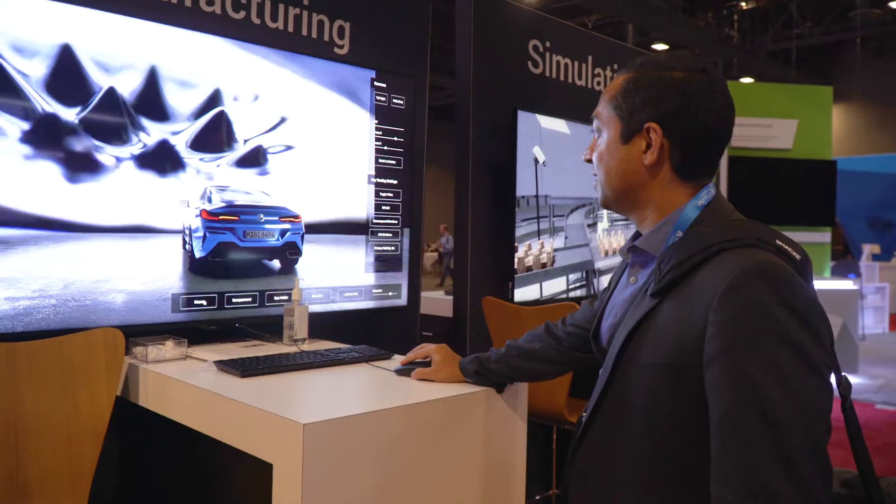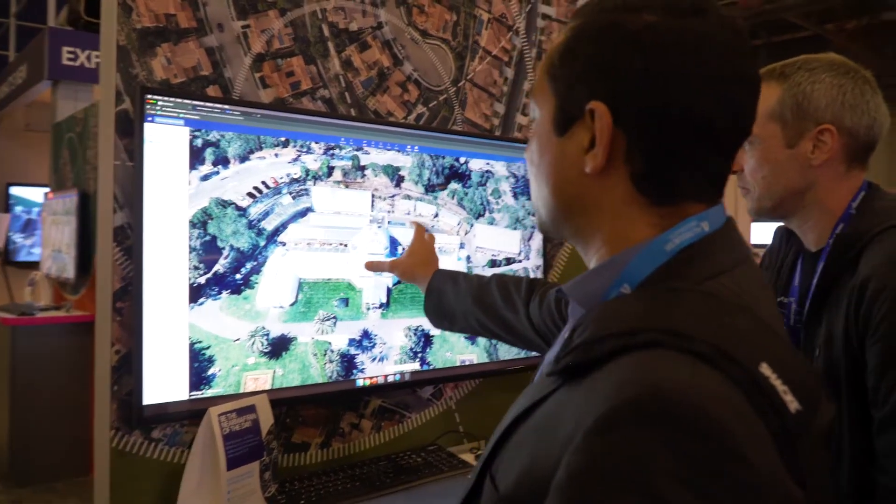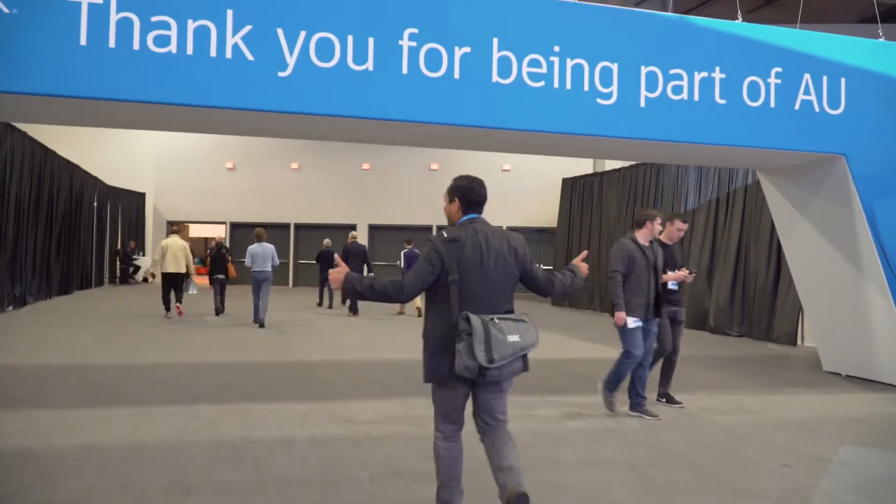Got the opportunity to come to Autodesk University — it's been a phenomenal experience. All the vendors, all the software providers. Just got to think about how do we apply some of these new ideas and concepts to what we do in our business. Autodesk would be a great partner that we're looking forward to working with over the next few years.